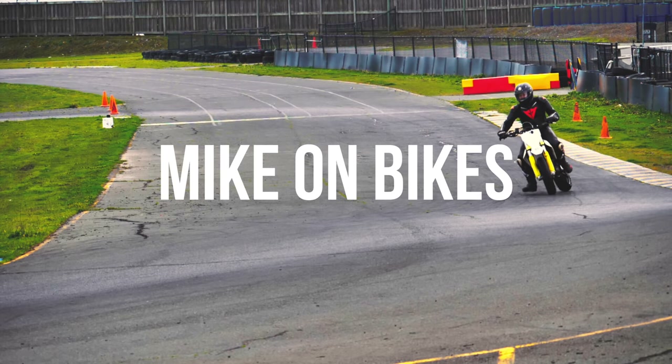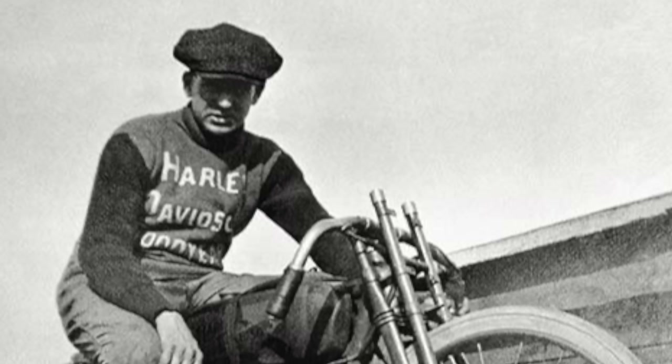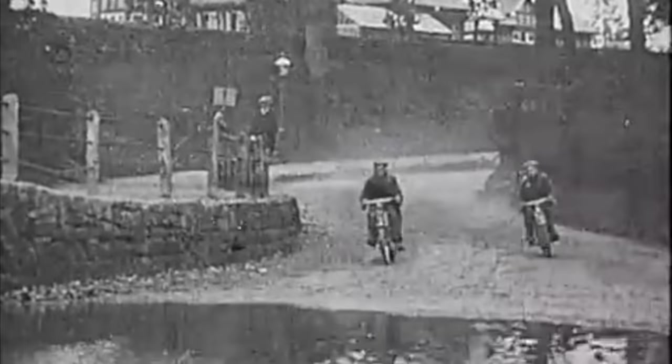But where did they come from? The very first kind of helmet-like thing was the flat cap, worn by riders in the early 1900s. Riders wore these to, as they said, keep their hair in order. They didn't really work that well in terms of protecting the rider's head in the event of a crash.